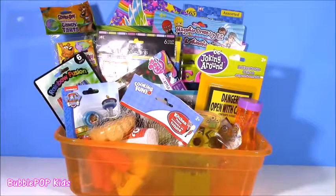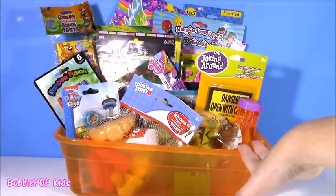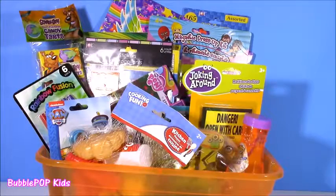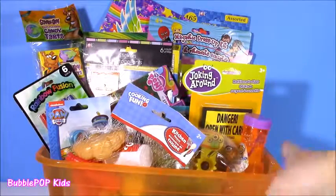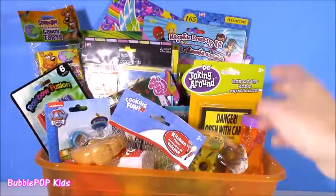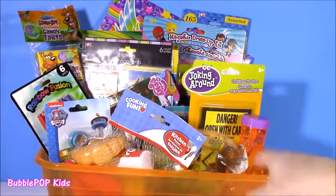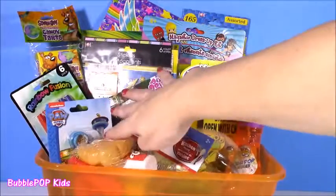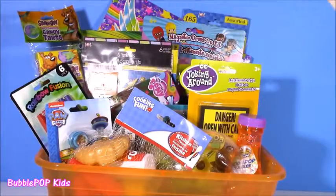Hi everybody! Welcome back to Bubble Pop Kids! Sitting in front of me is a bin filled with the most amazing things from my last trip to Dollar Tree. I'll just throw everything into that little Dollar Tree baggie, but I had so many things. I had to pick up this little orange bin when I was there, and we have so many goodies. Tons of stickers, little jokes, found some soda bubbles, little toys, school supplies — you name it.